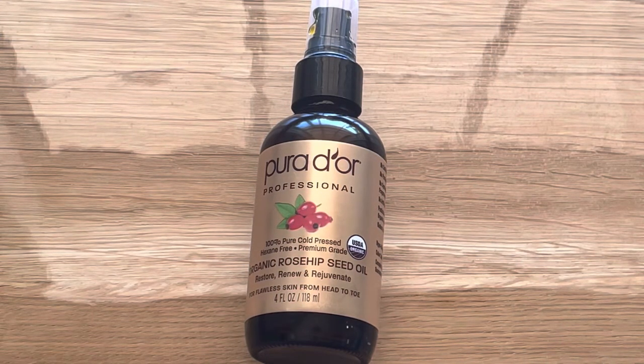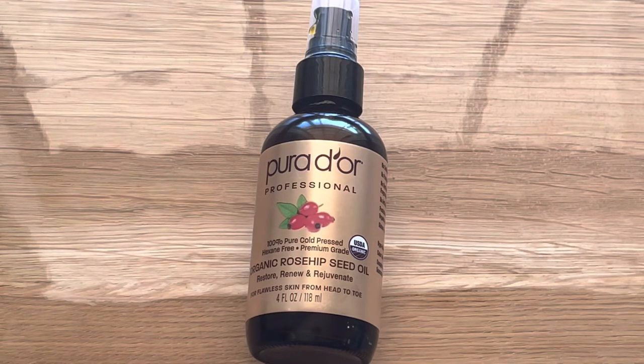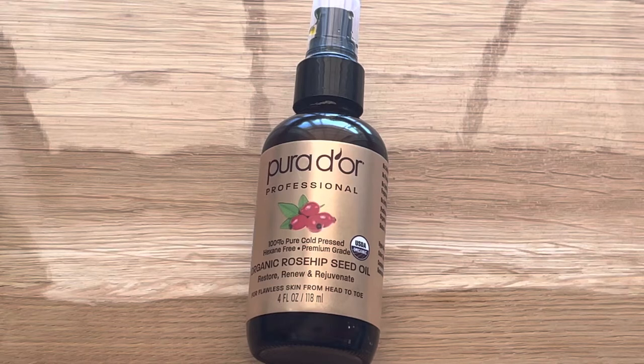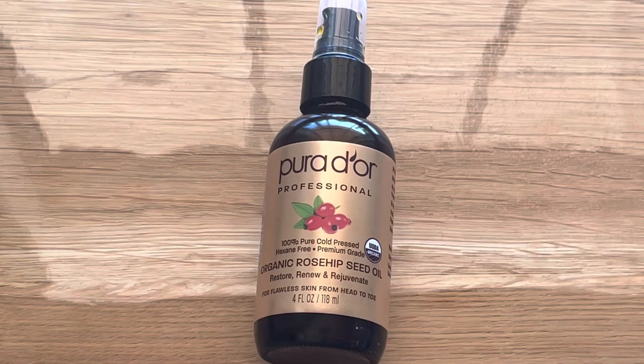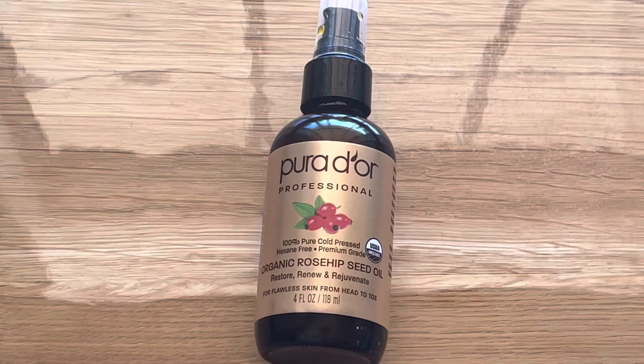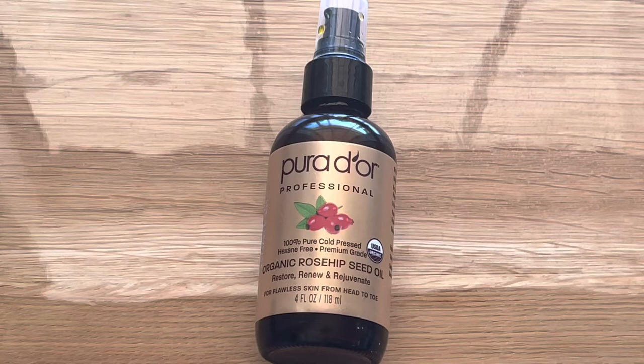I know people who have acne are scared to put any kind of oil on their face, but you should always check the comedogenic factor of a particular oil before using it, especially when you're acne-prone. The comedogenic scale runs from one to five — if it's on the higher side, that oil is more likely to clog your pores and result in acne. This one has a very low comedogenic factor so it is very safe to use.